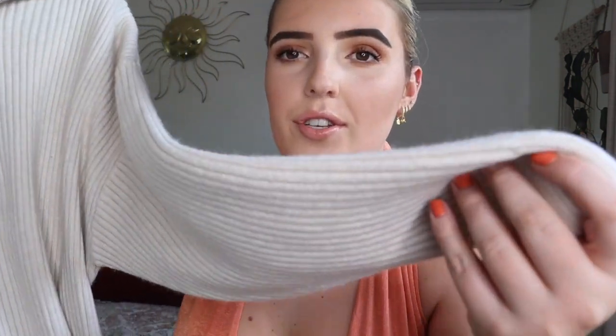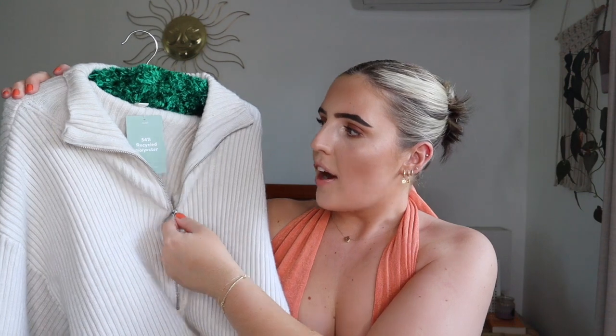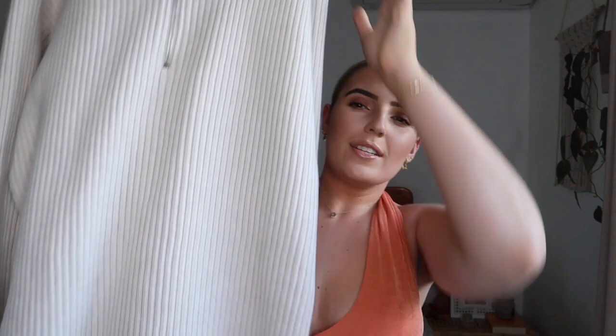First things first, this is from H&M — a beautiful woolen dress. It is so soft; I love the material. It's in this oaty kind of color, it zips up the front, and it looks so stinking cute. It's a really oversized, baggy fit and a really nice length. It's just like wearing a big blanket — so slouchy.